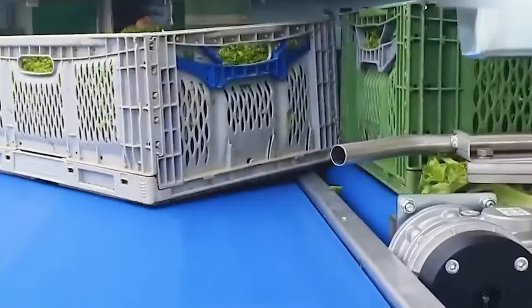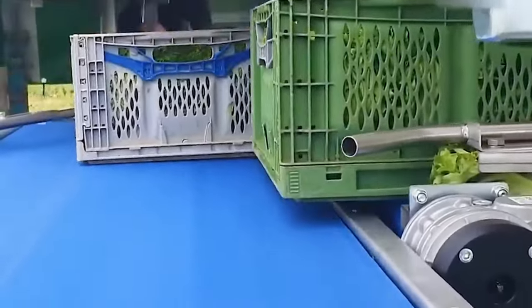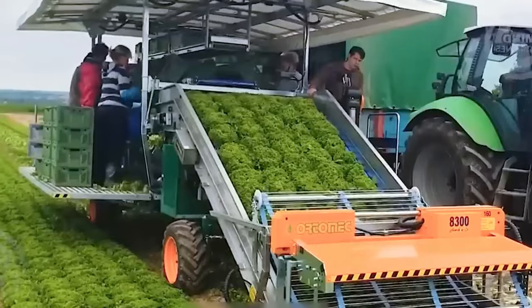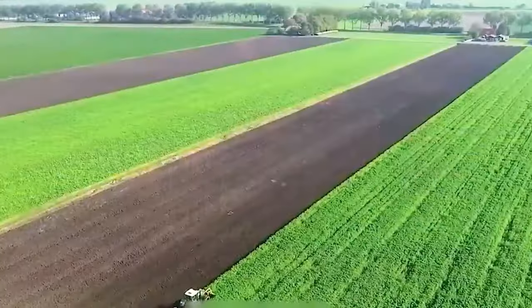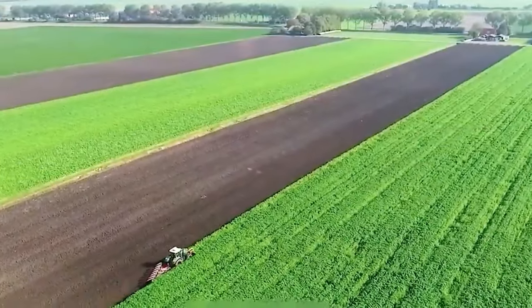The FEN Ideal 10T, rocking the super-long 12M FEN power flow mower, is a beast in the field. With its expansive cutting capacity, it's not just boosting harvest productivity but also saving serious time and effort.